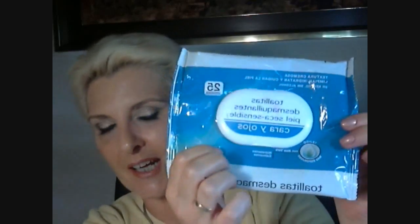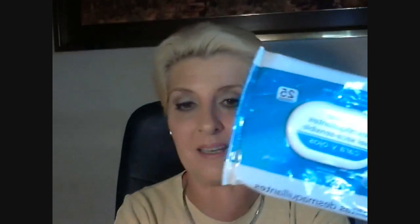Bueno amigos, empezamos entonces con los productos que he terminado durante este mes. En primer lugar, lo típico: una de estas bolsitas de toallitas de cara y ojos. Ya sé que es algo clásico, pero la verdad es que he terminado una más y ya está repuesta, como veréis.